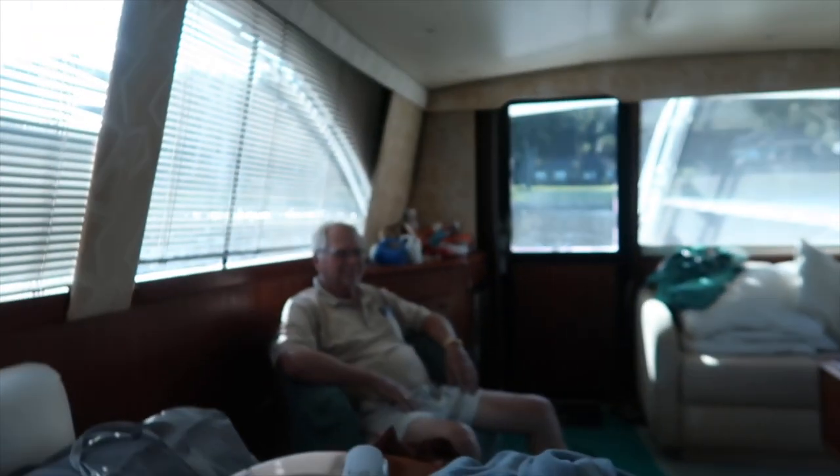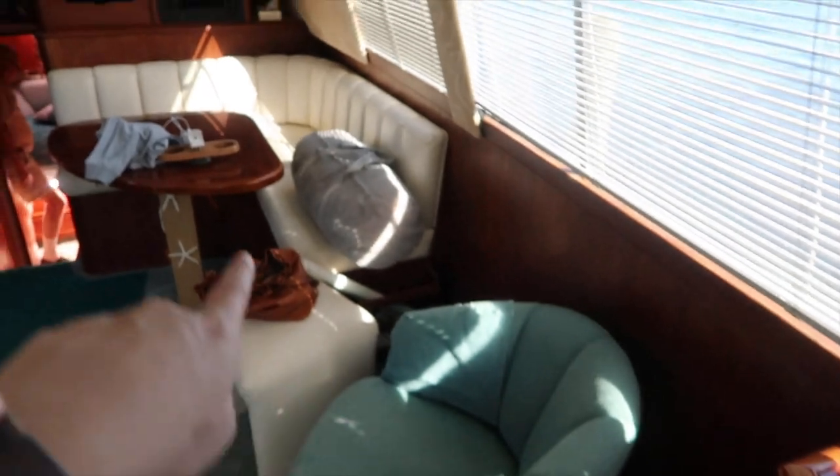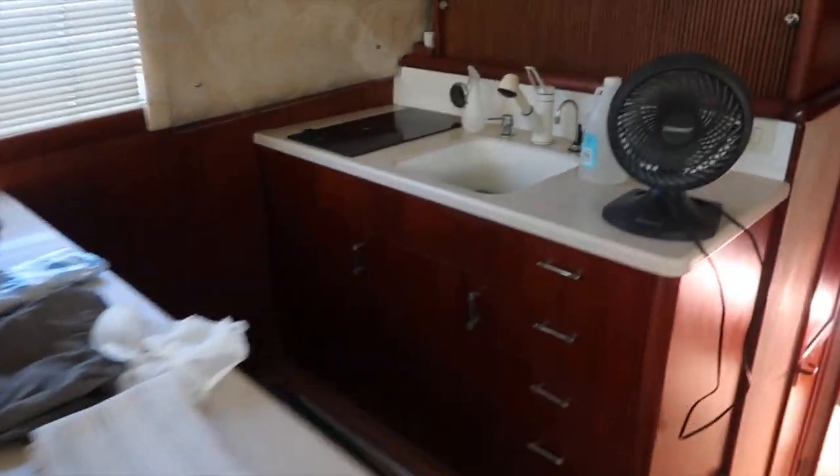Alright vlog squad, we're in the boat now. I'm going to give you a little bit of a tour. There's dad over there. Say hello. Hello. How are you? So this is the living room on our boat. Pretty sure that turns into a bed. And we have plenty of seating over here. This is the kitchen with a stove.